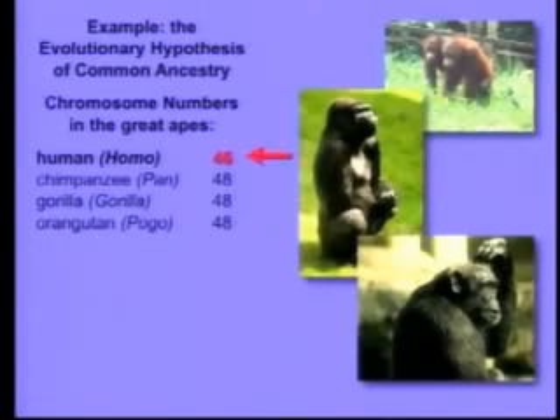Now, what does that actually mean? Well, the 46 chromosomes that we have — you've got 23 from mom and 23 from dad, so it's actually 23 pairs. These guys have 24 from each parent, so they have 24 pairs. So everybody in this room is missing a pair of chromosomes. Where'd it go? Could it have gotten lost in our lineage? No. If a whole primate chromosome was lost, that would be lethal.